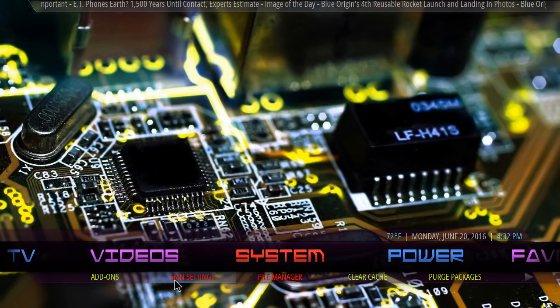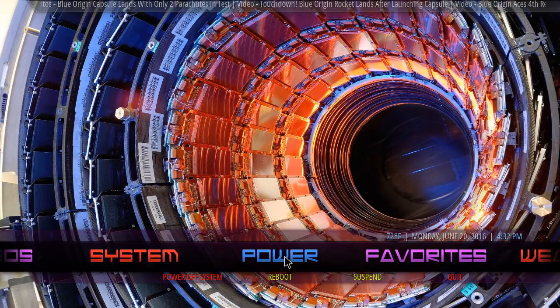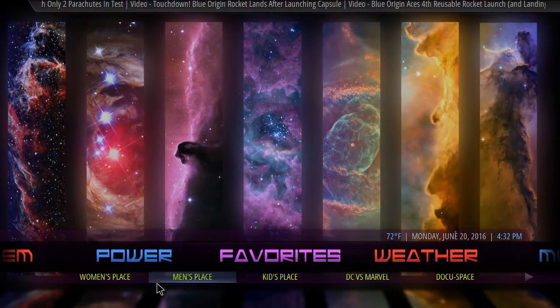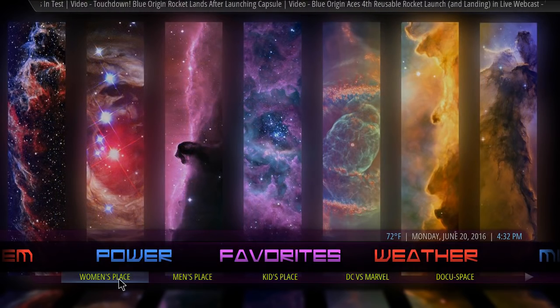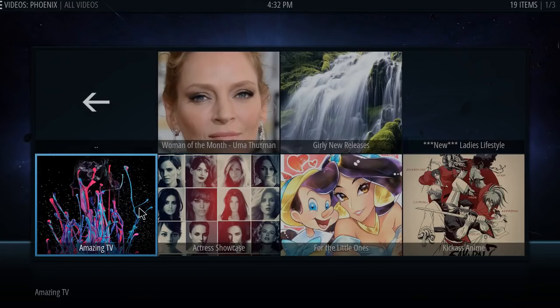Moving on, you're gonna have your video section with your programs, library, pictures, add-on installer. Your system — you're gonna have your add-ons, skin settings, file manager, clear cache, perch package. Of course this is version 1.1, already moving up to 1.1 with just minor updates. Your power area where you just power off, your favorites.